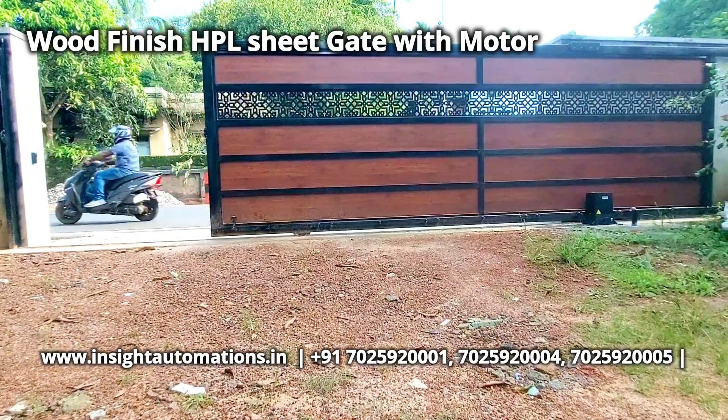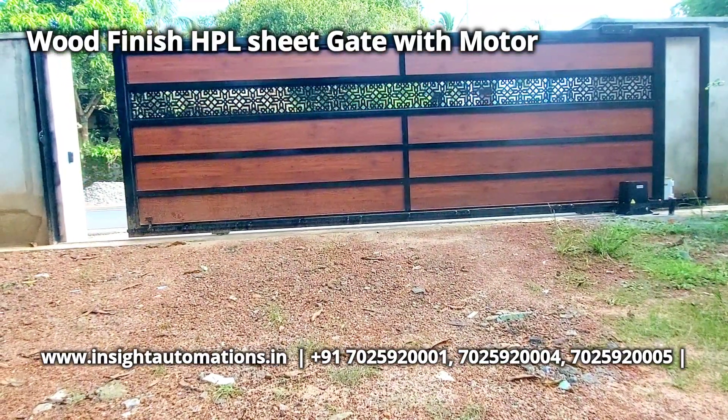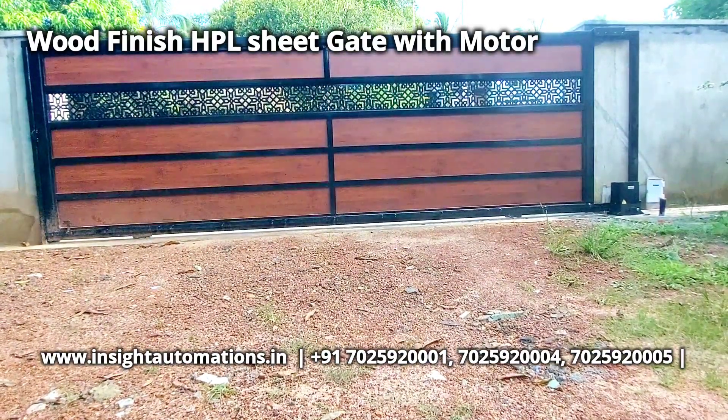This is the latest design gate. This is our service, available for all care.